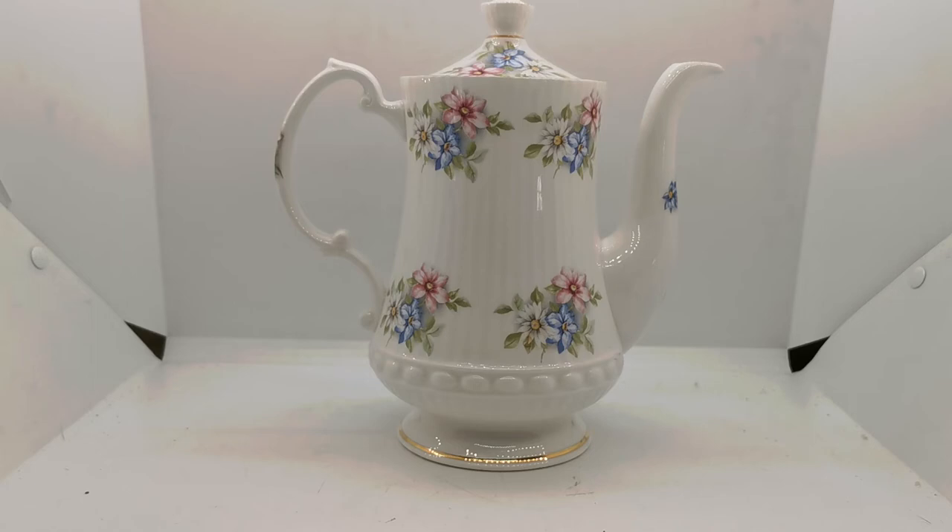A nice coffee pot in superb, vintage china condition. It may only be five or ten years old but could be up to twenty-three years old. You can't really tell from the china mark, which was used throughout the entire period of production.